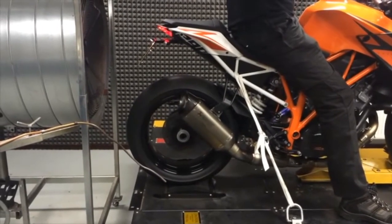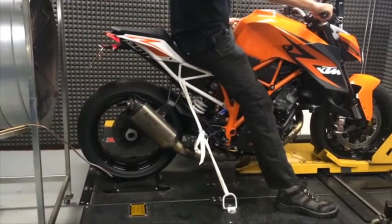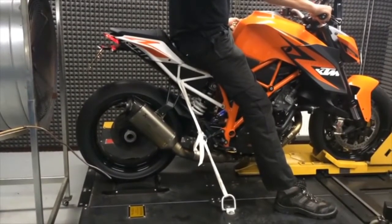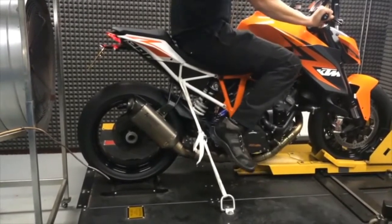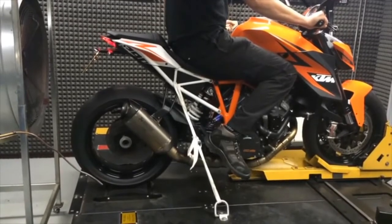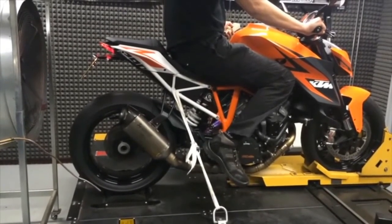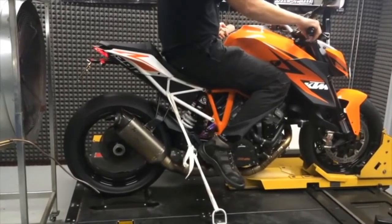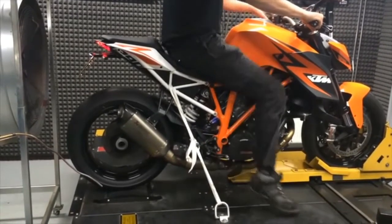The V-twin's exhaust note is sweet and mean, with a stimulating burble on overrun. The noise from the titanium Akrapovič slip-on doesn't sound much different from the OEM muffler. Vibration from the 75-degree twin can get intense at high RPM, but it's not an issue at cruising speeds — it's spinning at 5,000 RPM at 85 mph. The footpegs do without vibration-damping rubber inserts, which shows that problematic vibration wasn't evident during the GT's developmental stage.